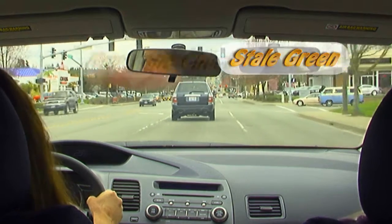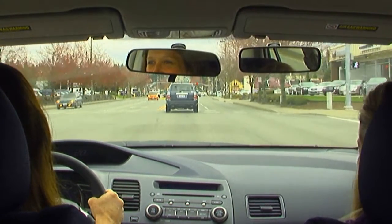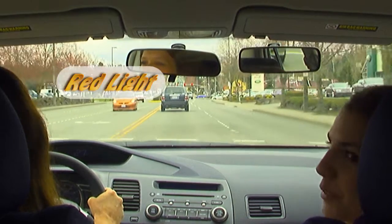Part of being a defensive driver is knowing what is around you at all times. If you imagine your car being a bubble, you want to protect that space around you so that your bubble doesn't get popped.